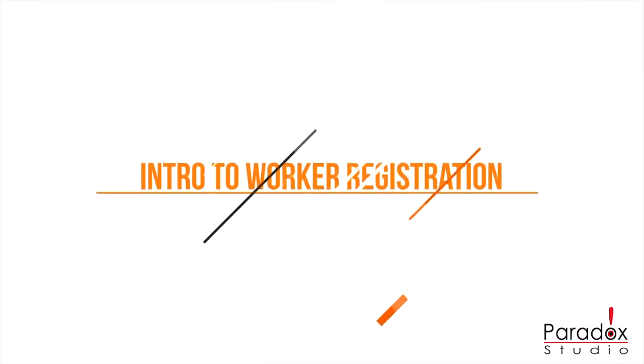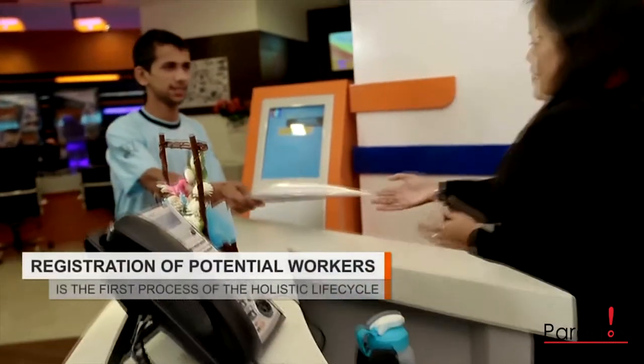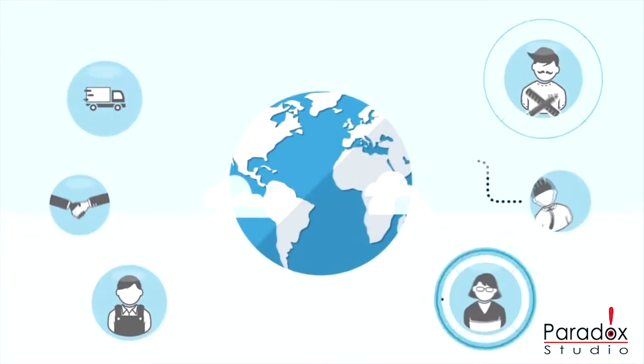Intro to Worker Registration Process Training. Registration of potential workers is the first process of the holistic life cycle of FWCMS.